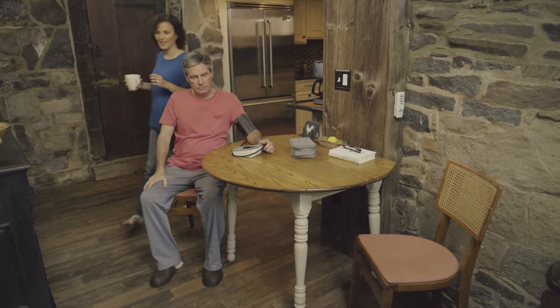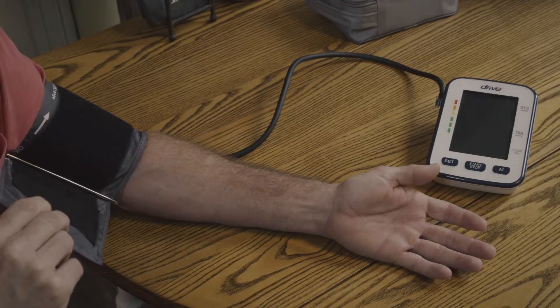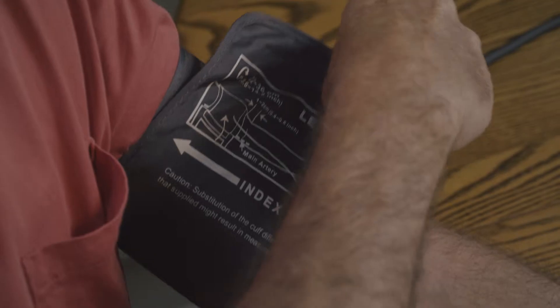The doctor recommended that I monitor my blood pressure at home each morning before I start my day. I was a little hesitant about taking my blood pressure on my own, but it turned out to be easier than I thought. All I need to do is sit in a straight back chair with my feet planted firmly on the ground, slip on the cuff, and make sure my left arm is level with my heart.